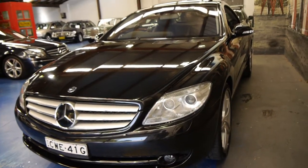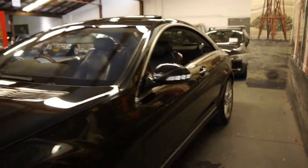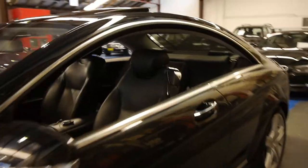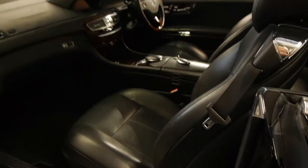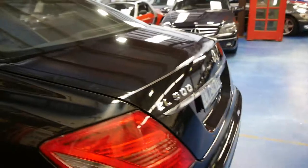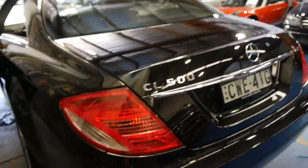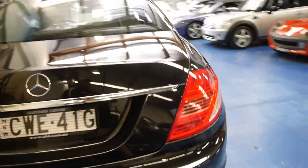It's a 2007 Mercedes-Benz CL500 W216 Series with the most incredible everything about it. It's a car that's got a beautiful service history, stacks of options such as the wood grain steering wheel, the AMG wheels, and the night vision, which assists you to see certain things in the dark that you wouldn't normally see with the human eye.